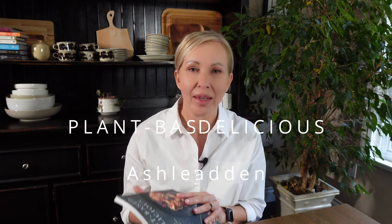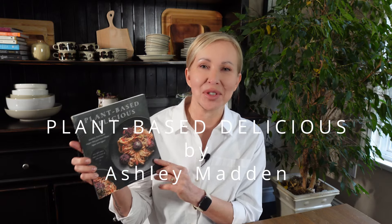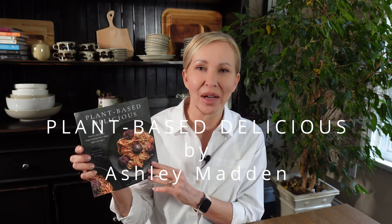Today I'm reviewing a plant-based cookbook that's oil-free and gluten-free to see if it's worth adding to your kitchen. Hi, I'm Anneli. So even though I'm not entirely oil-free and I'm not gluten-free, I wanted to get this book and have a look through it because I was inspired by the Nordic aesthetic of it.